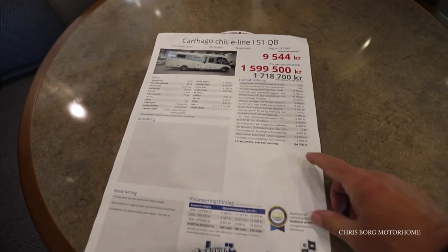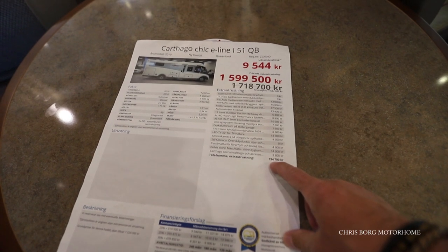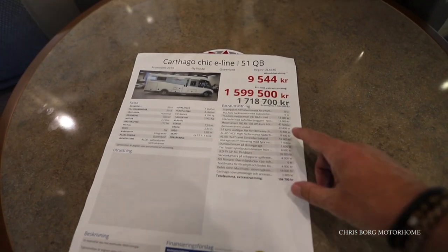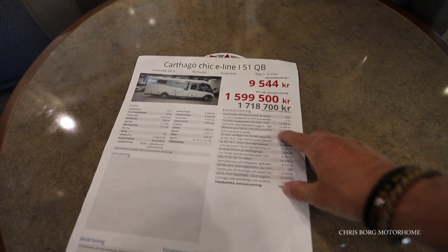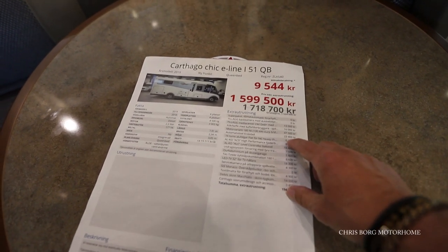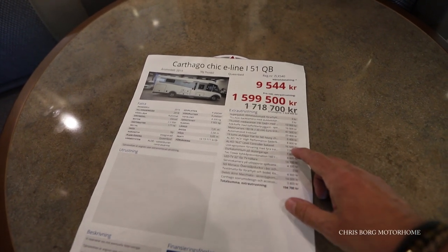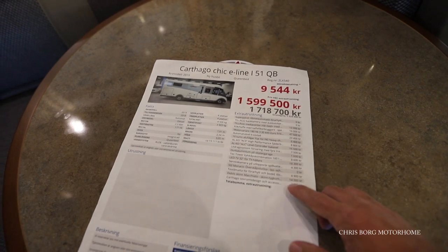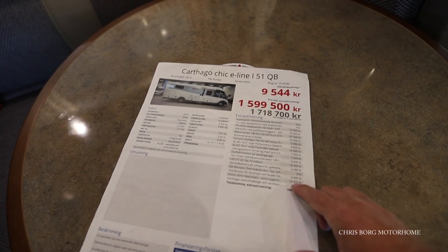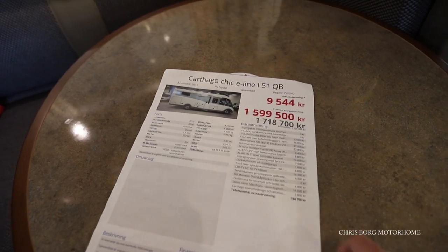And you have an option for around 19,000 euros. A bigger engine at around 5,000, automatic gearbox at 2,300, LED TV at 1,800, and this Macchiato upholstery is around 1,400.